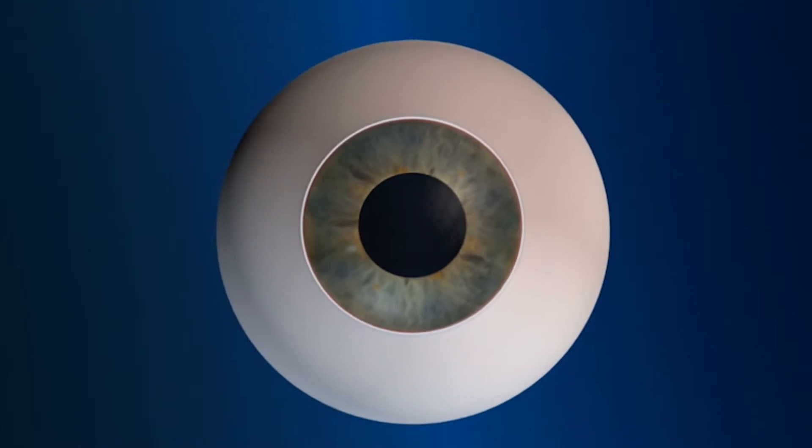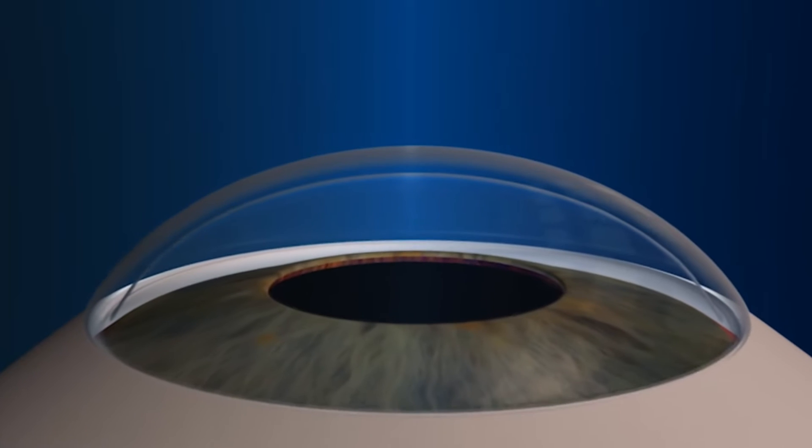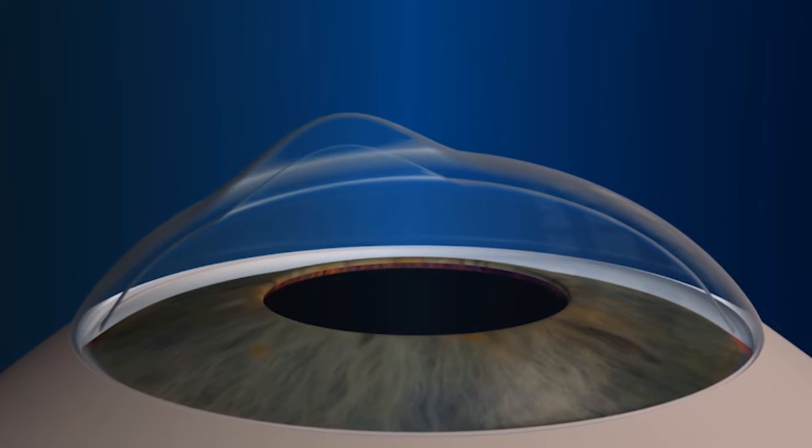Keratoconus is an eye disease in which the cornea deforms from its normally curved dome-shaped and becomes cone-shaped. Sometimes there is a flaw in the collagen, the material of the cornea, that weakens and allows the cornea to stretch into an irregular cone shape.